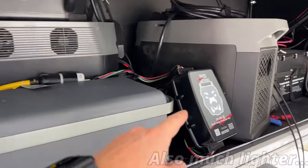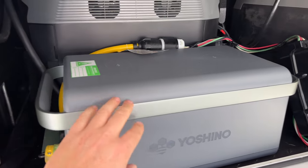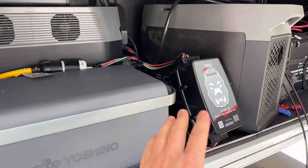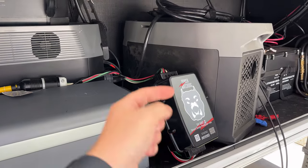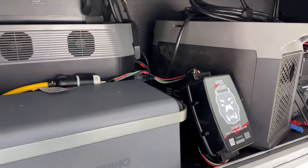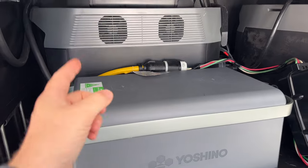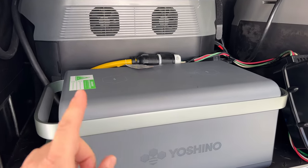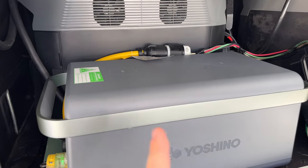I have this hooked up to the Power Watchdog, which shows a lot of useful information about what the Yoshino is doing. I'm using a bonding plug because the Watchdog will throw an error if it doesn't detect a ground. If you don't have one of these, I'll leave a link below — they're great for protecting your RV. We'll compare a few things between the EcoFlow and the Yoshino as we get started.